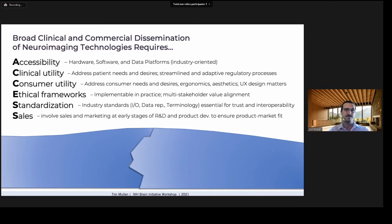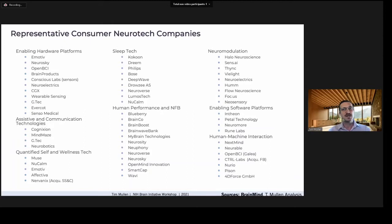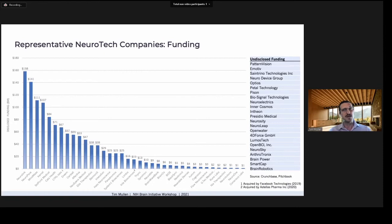Here I've listed a representative sample of consumer neurotech companies across eight sectors, most of whom could leverage or contribute to advances in neuroimaging tech. Around 10 of these have raised more than $100 million each, about 45% have funding in the $10–80 million range, and the other 45% have funding from $1–10 million — fairly typical of early-stage neurotech startups. Companies on the right have not disclosed funding but may have received substantial investment, including non-dilutive grant funding.